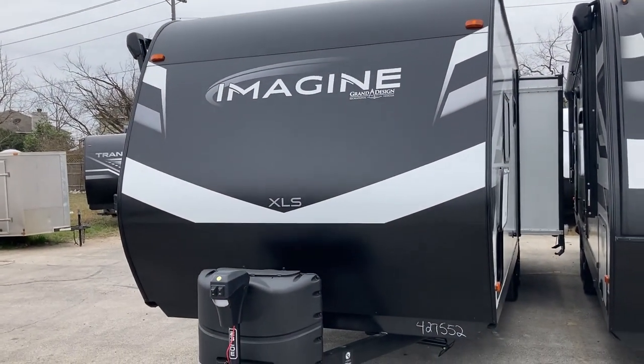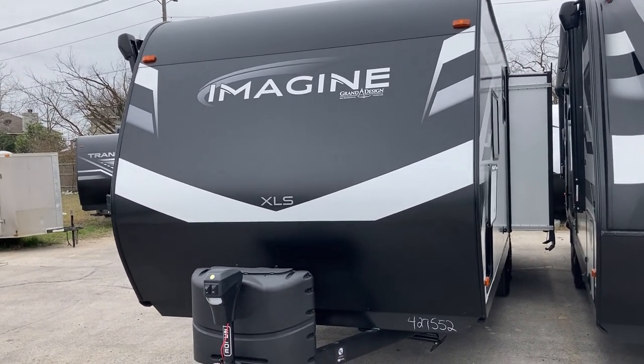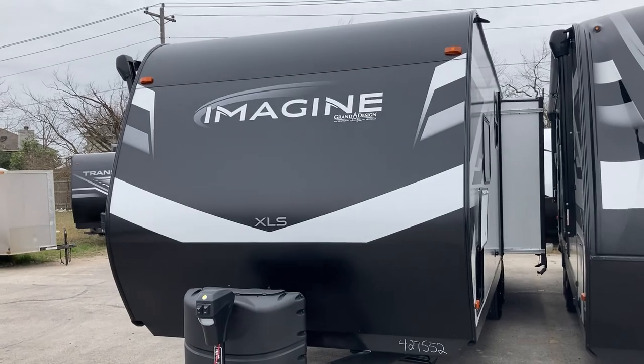Grand Design 23 LDE — very popular right now. These things were selling like crazy at the show, so if you're interested, you need to hurry.